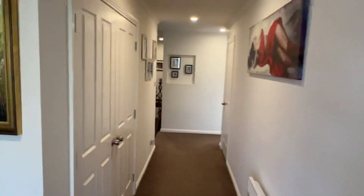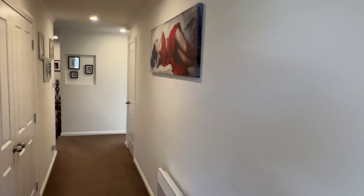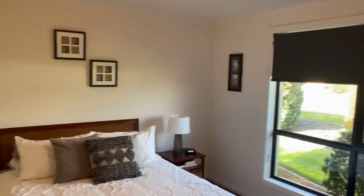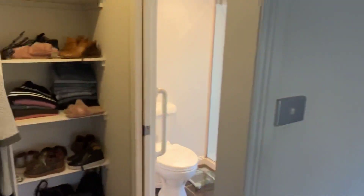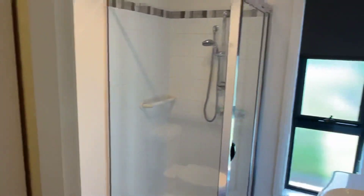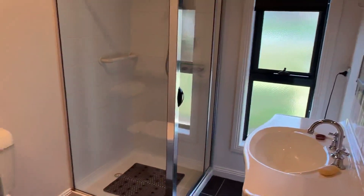Step into a nice sort of entry hallway. Master bed's first on your right. It's a really nice master bedroom with a good sized walk-in robe and nice ensuite. Simple, easy, but immaculate.